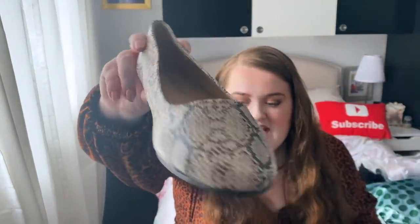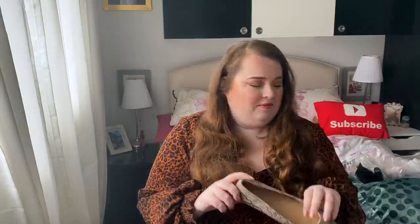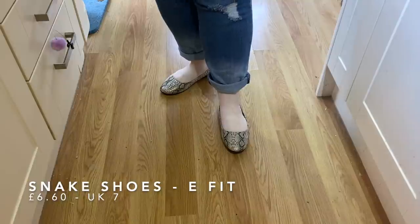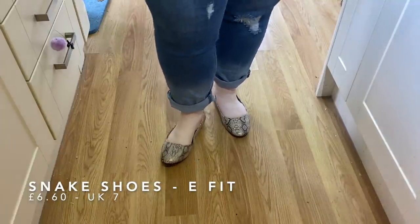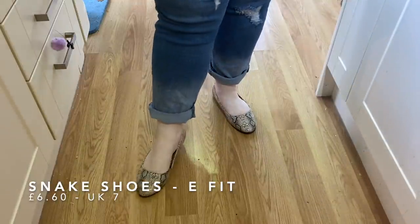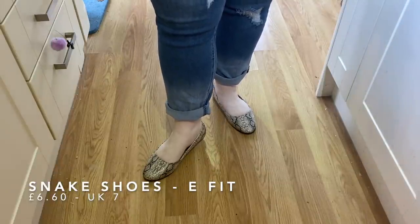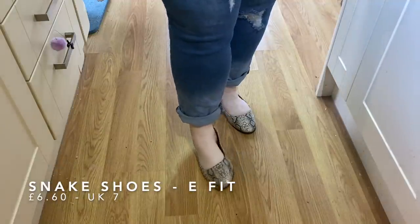First up I've got these really funky snakeskin little ballet slippers. These are super cute. They are plastic so I don't know how long they'll last, but they do seem quite nicely made around the sole. These were like a total bargain — I think they were like £6. They're really, really cute. I really like how curved the toe is. I love the more neutral, beige-y snake print. I think it's really unusual and really nice, and for £6 you can't go wrong.